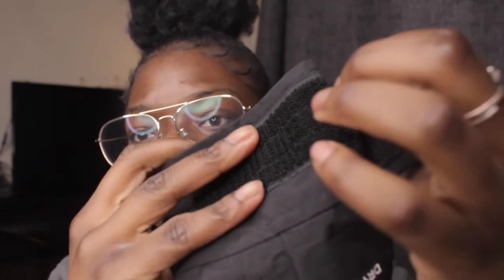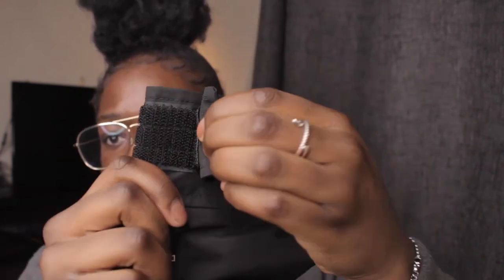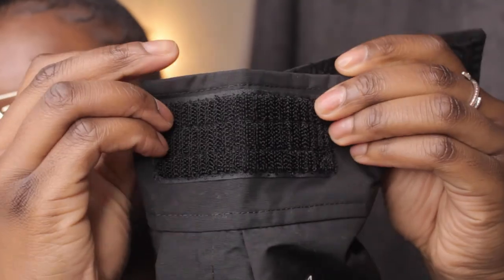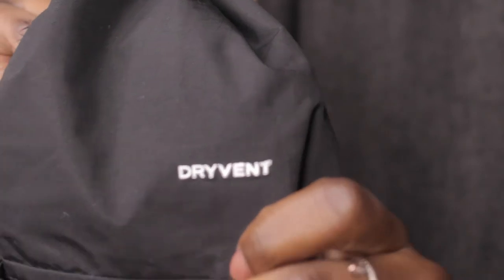There are also some smaller details like adjustable velcro wrist straps, which let you control the tightness around your wrists — that's a really nice touch. And again, the DryVent technology is your entry-level waterproofing, but it's still high quality. That's my take on the North Face Rain On jacket — I hope you enjoyed this video, make sure you like, comment, and subscribe.